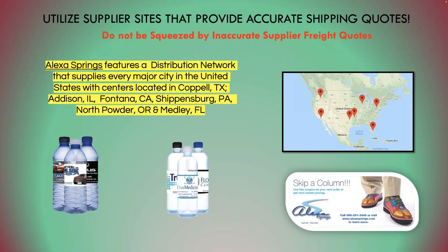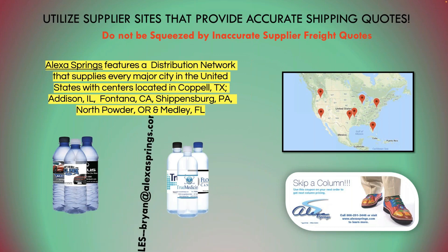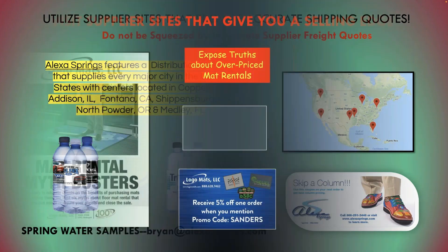I utilize supplier sites to provide accurate shipping. Bottled water is a real problem here. Alexa Springs ships from seven different locations, so when they give you a freight quote, that quote is good. A lot of their competitors give you freight quotes based on one location and then give you an upcharge. So use supplier sites to get accurate freight quotes — for all suppliers who have a great website. You can scan that coupon right there for Alexa Springs. Brian at alexasprings.com will send you water samples. I pitch water because I hate to see distributors lose bottled water orders because other distributors don't tell you the truth.